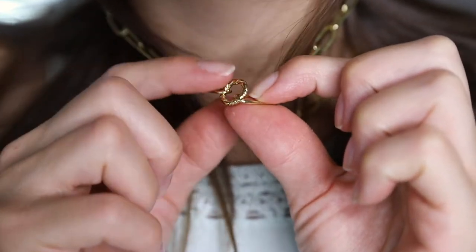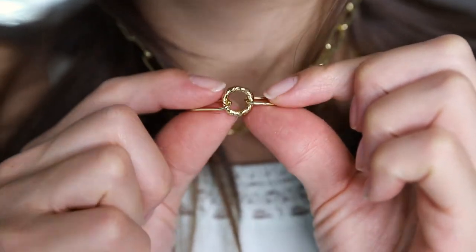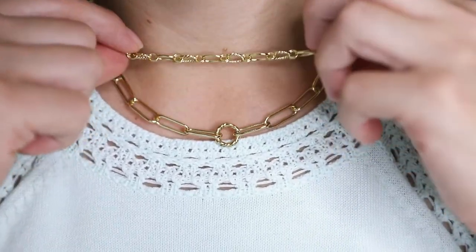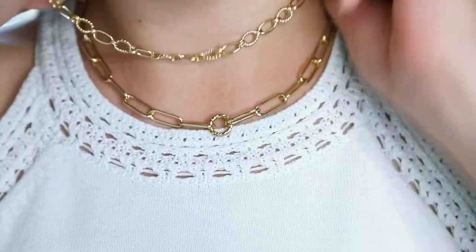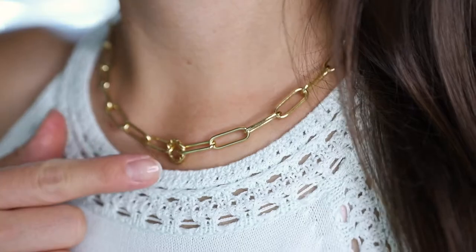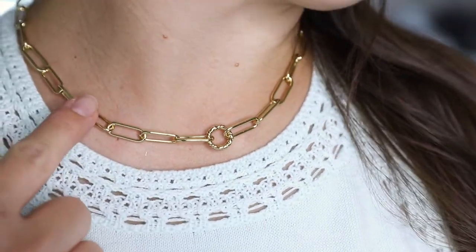This piece also looks really great worn in the front. Right now I have this necklace stacked with the Rosella Textured Oval Necklace. I'm going to remove the previous one just to give you a better picture of what the paperclip necklace looks like alone. Here's what the paperclip chain necklace looks like once worn.